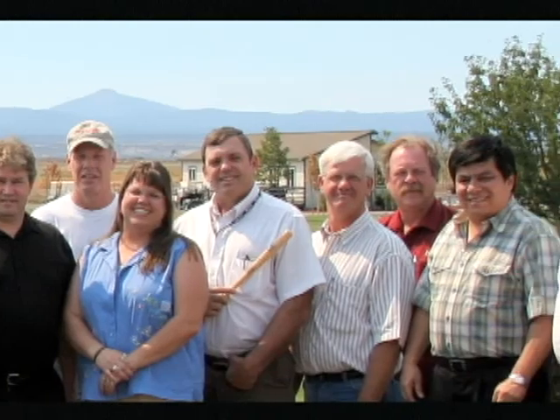Nationally, we have a network of outside sales representatives. Internationally, we have sales and service representatives in Mexico, Canada, across Western Europe, and Australia.